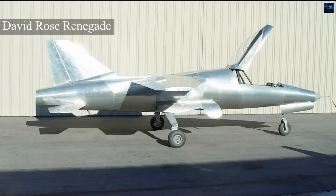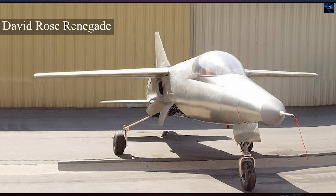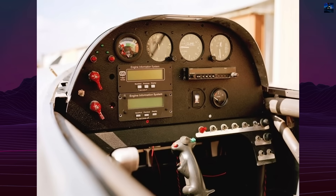Fuel consumption reached 145 gallons — 550 liters — per hour, yet the aircraft carried only 100 gallons, 380 liters, sufficient for the 8-minute minimum required for an official record attempt.